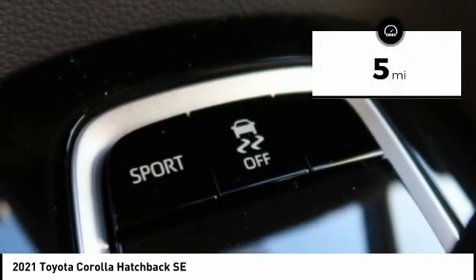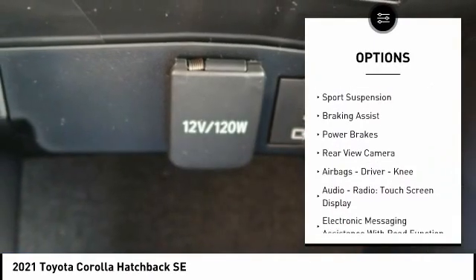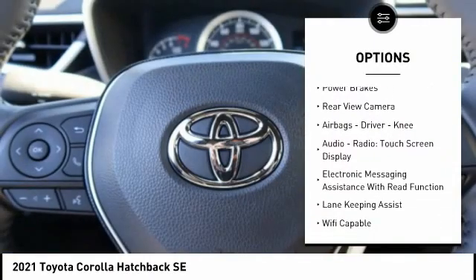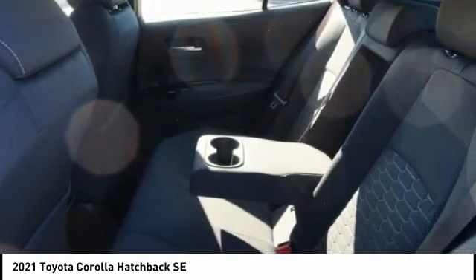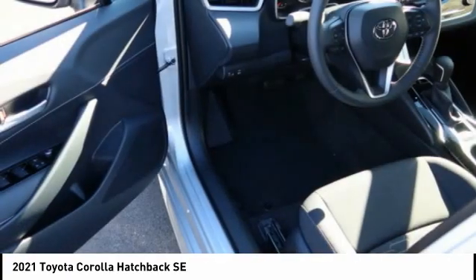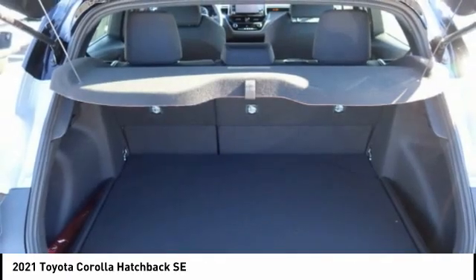Here are some of this vehicle's great options: power windows with safety reverse, traction control, stability control, sports suspension, braking assist, power brakes, rear view camera, airbags — driver, knee — audio radio, touch screen display, and electronic messaging assistance with read function.